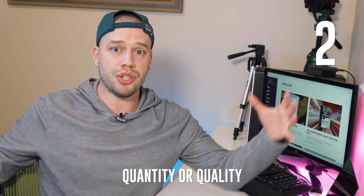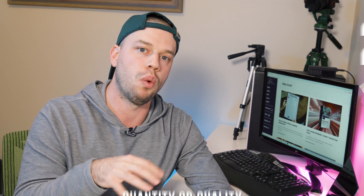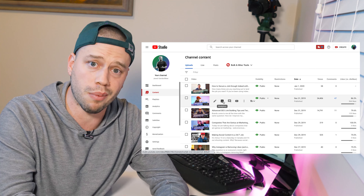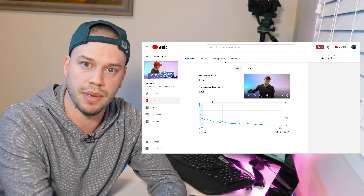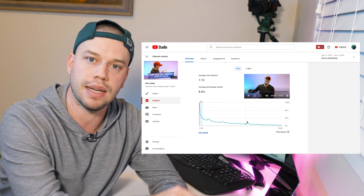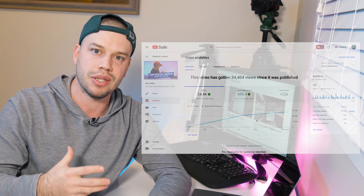Number two: you hear a ton of influencers talking about quality versus quantity. I want you to combine those together — some quality, some quantity. But at the end of the day, what I'm most concerned about is watch time. The longer someone watches your video or stays on your content, the more likely they are to see your future posts, creating a compound effect. One of my top videos on YouTube right now is 'Top Social Media Apps in 2020' — it gets a ton of organic reach because it has a long watch time and keeps getting recommended to other people.